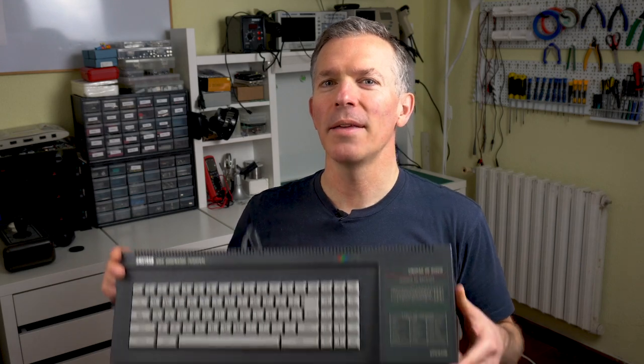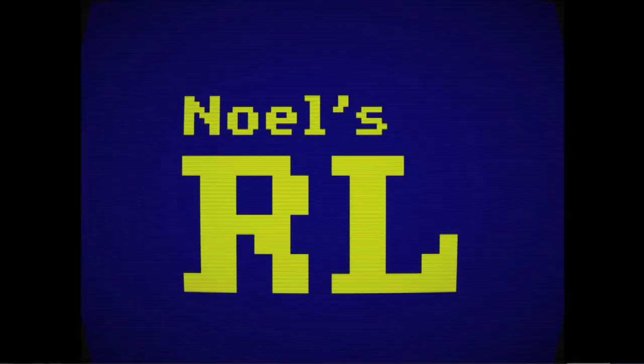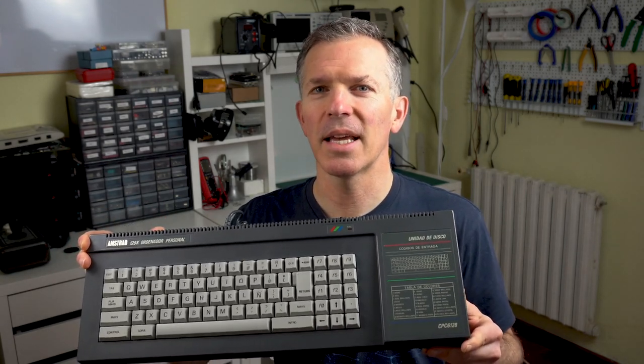Hello and welcome to Noël's RetroLab. This is going to be my entry for Retrofare 2020 about why the Amstrad CPC-6128 is my favorite retro computer. The Vintage Computer Festival Pacific Northwest was cancelled recently due to the virus pandemic, but instead of completely canceling the event, some of us are making videos with small presentations to make it into a virtual event. So this is my contribution: 10 personal reasons why the Amstrad CPC-6128 is my favorite retro computer. Let's get started.